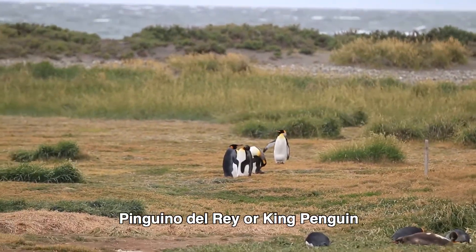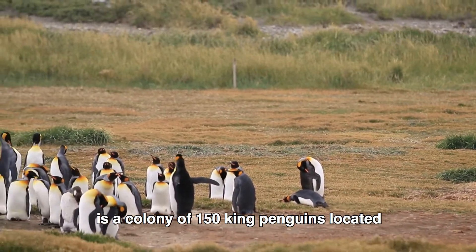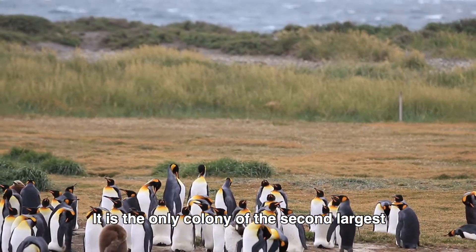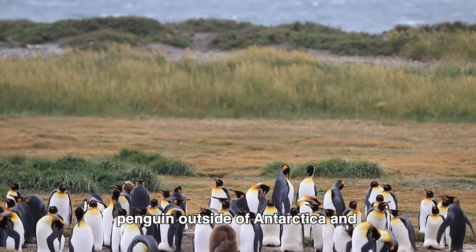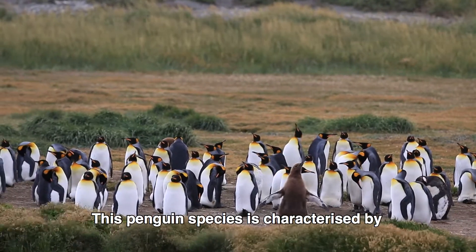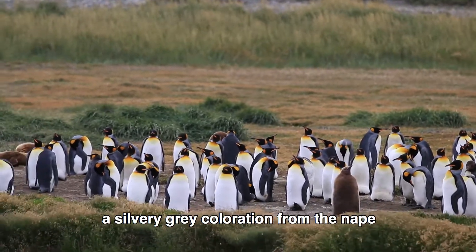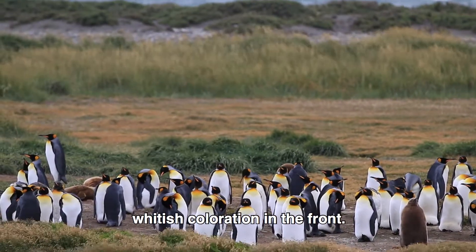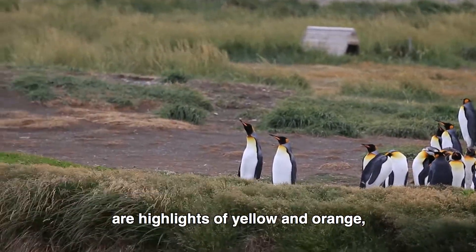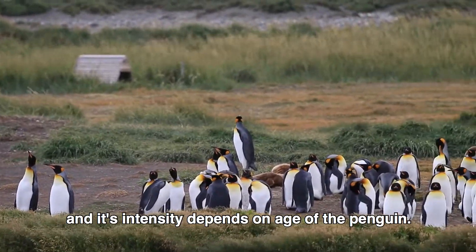Tierra del Fuego's Pingüino del Rey, or King Penguin, is a colony of 150 king penguins located on the shores of Bahia Inutil. It is the only colony of the second largest penguin outside of Antarctica and the sub-Antarctic islands. This species is characterized by a silvery-gray coloration from the nape to the tail and mainly whitish coloration in the front. On the throat, chest, and jaw are highlights of yellow and orange, and its intensity depends on the age of the penguin.